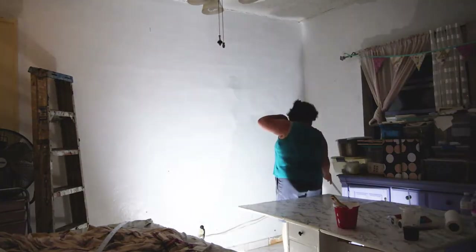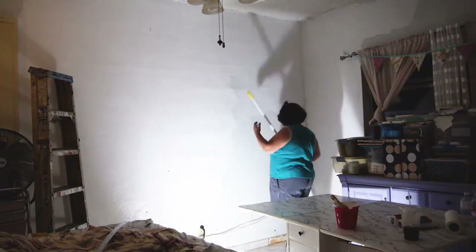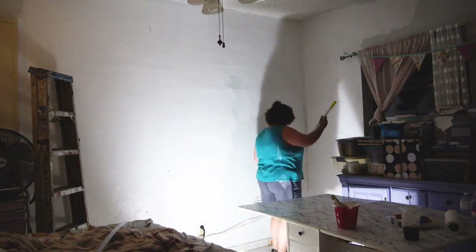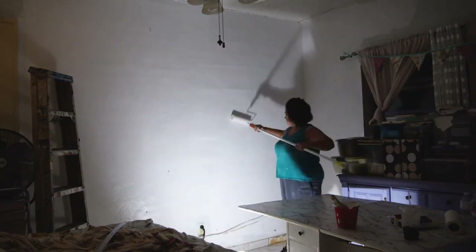For whatever reason, I had left the pan for the roller all the way across the room and I don't know why I did that — I don't know why it was so far.